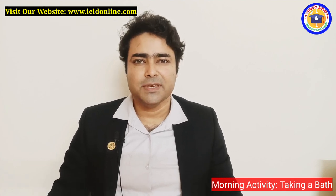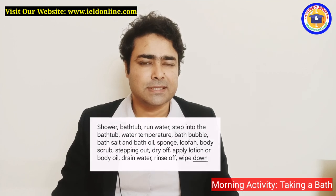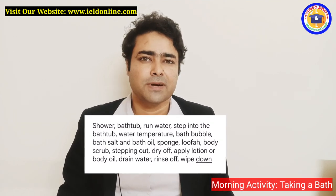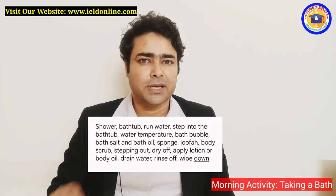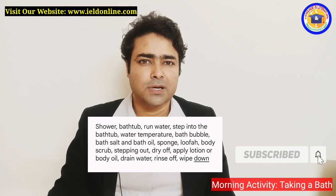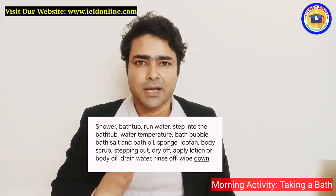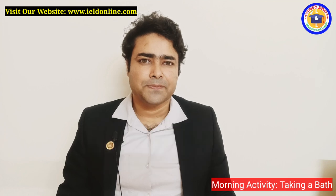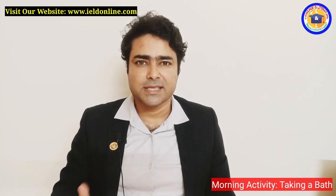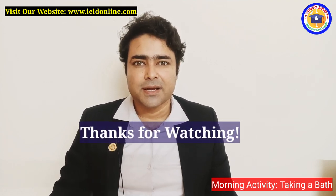Now what you can do right now — I'm giving you some words and phrases. Look at these words and phrases and try to express how you take your shower every day. You can pause the video for a while and have a look at the words and phrases you are going to use. That's all for today. In the next video I'll talk about how I take my breakfast. Till then, take care. Bye!